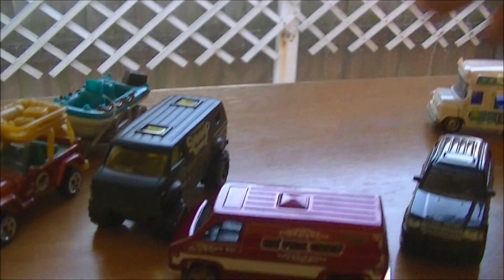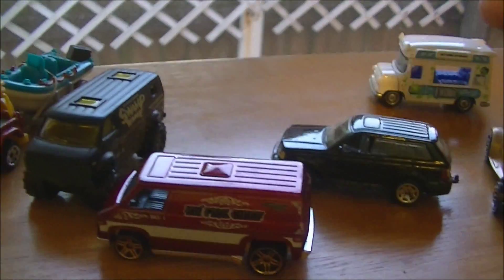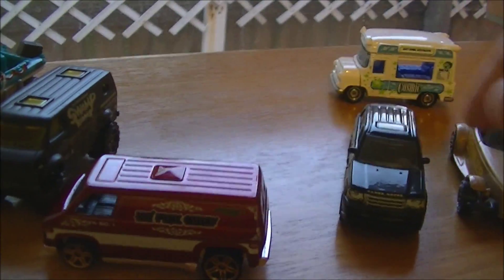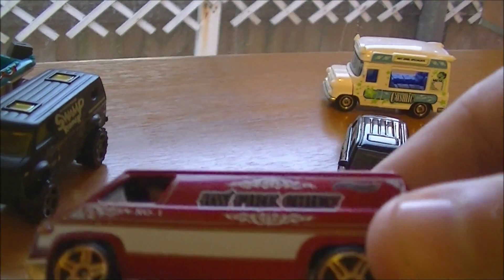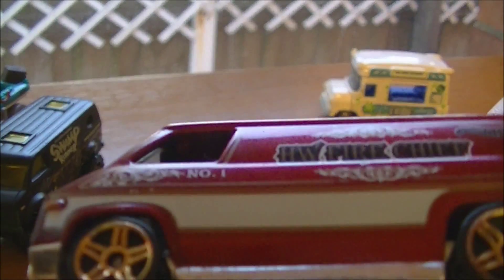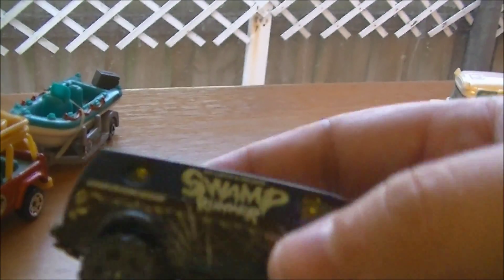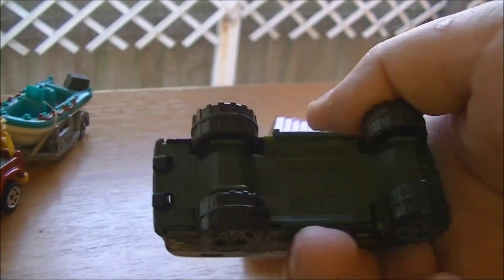This is a super custom van, and if you compare it to the Matchbox Superfast editions there isn't a comparison — I definitely prefer Matchbox because of the detail. But it's still nice die-casting on the car. This is the Fire Chief van — pretty cool. We also have the Swamp Raider, which is a Matchbox — nice detail.